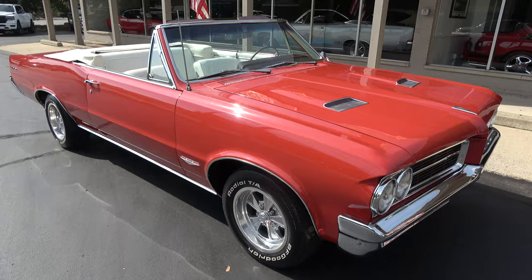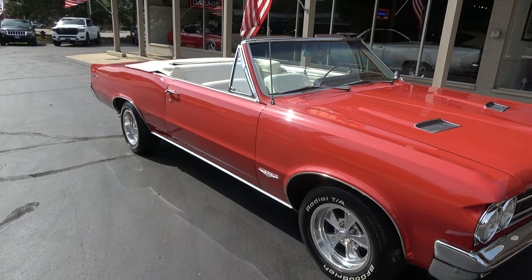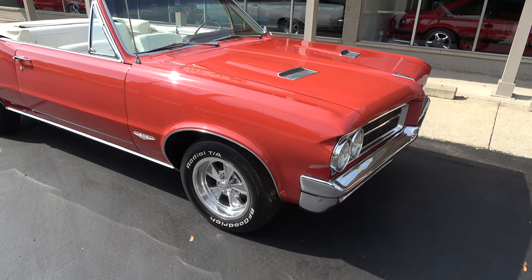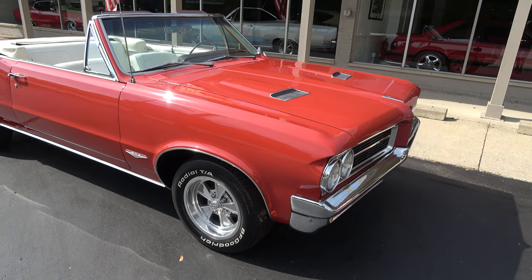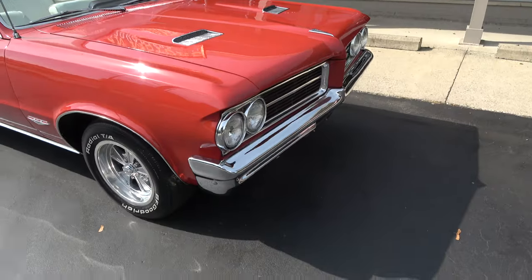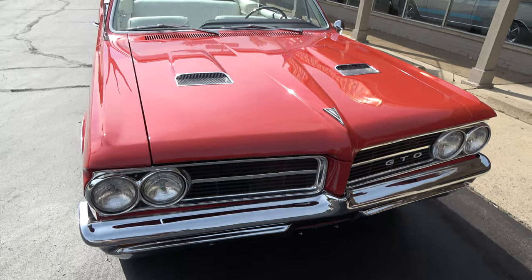Runs and drives excellent. Good solid straight body. You can see he's put Cragar wheels all the way around it with the BF Goodrich Radial TAs. He did also add disc brakes to the car, but really nicely done.